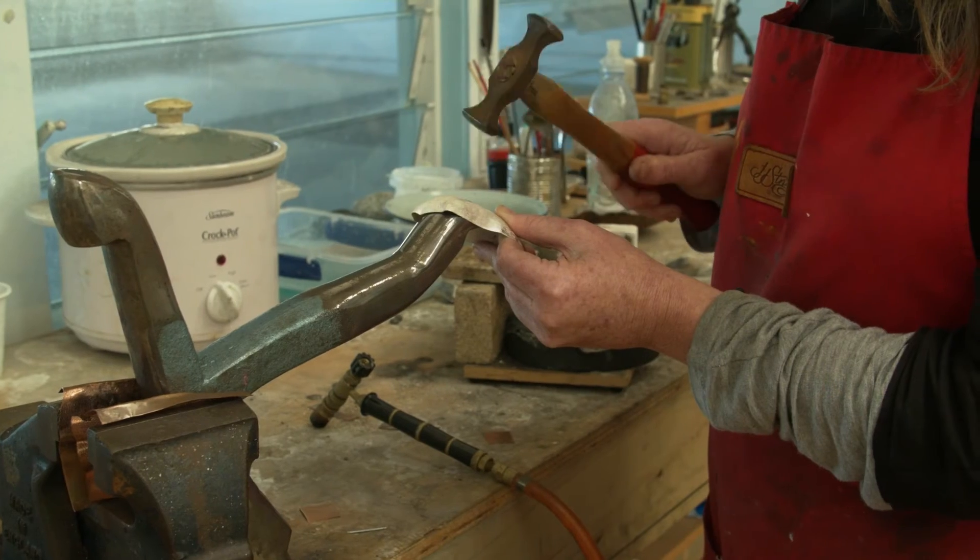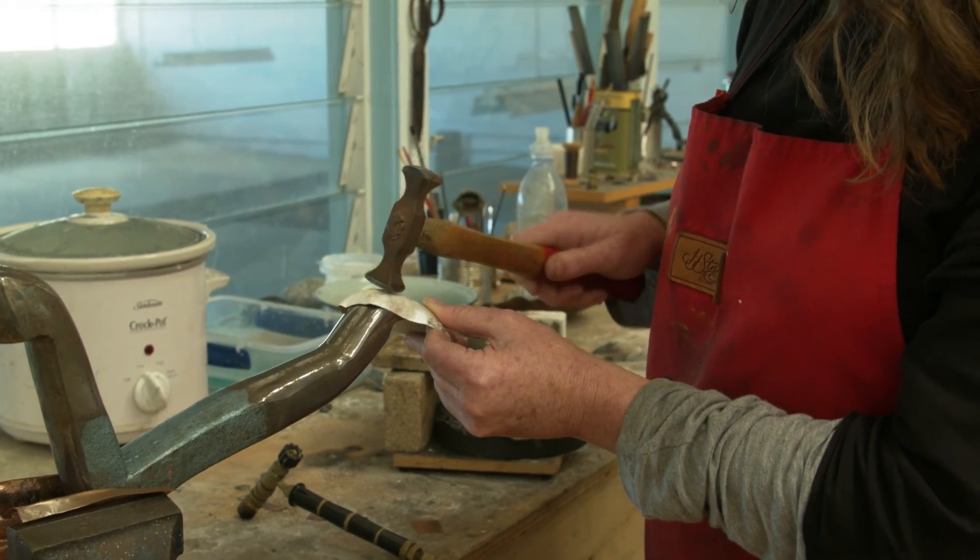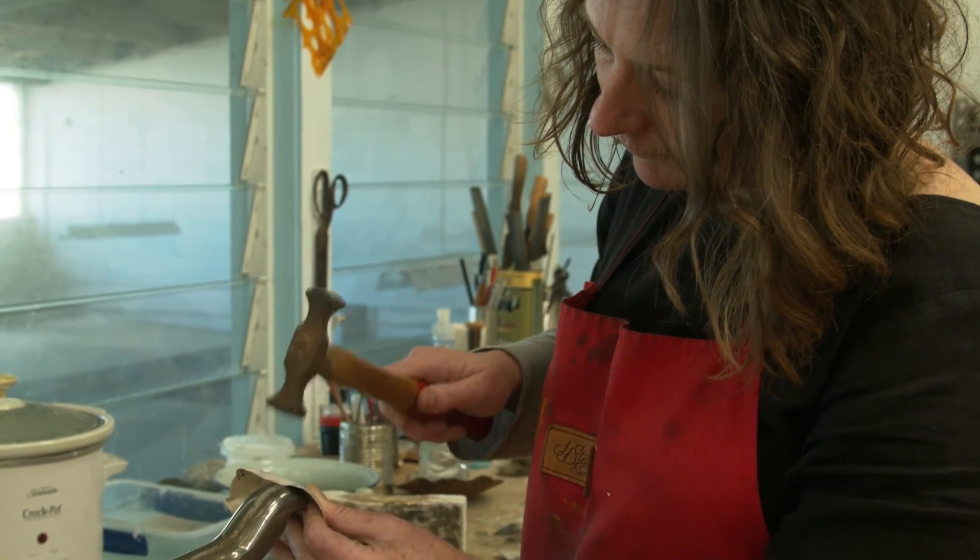I spend a lot of time making these three-dimensional shapes — that's what I like about silversmithing. Then I have to work out how it becomes a piece of jewellery, which is the challenge: how to integrate it to the body in a way that suits the shape and form and works with the body. So there's a lot of time, a lot of experiments, a lot of failures. I find that the more I come into the workshop and do it, the more ideas come. You don't wait for inspiration — you go in and start.